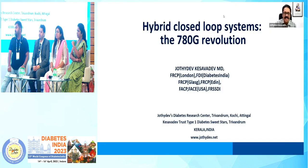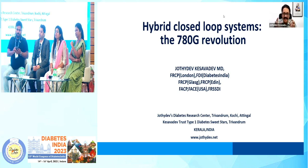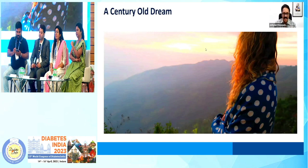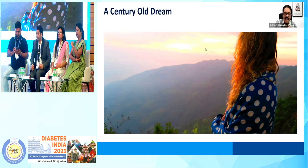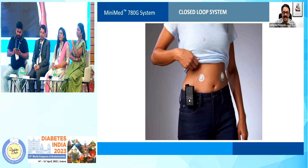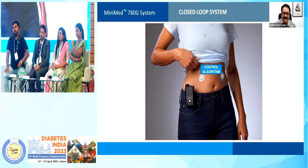The topic that we are going to discuss today is the 780G revolution. This is a revolution which has resulted from the innovation of an advanced hybrid closed-loop system. And why is it a revolution? It's a revolution because this has been a solution to a century-old dream, and now it has become a reality — or very close to reality — thanks to multiple components, of which, in my personal opinion, the control algorithm or the mathematical algorithm is one of the most pivotal components.